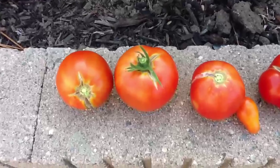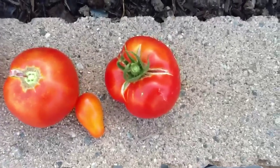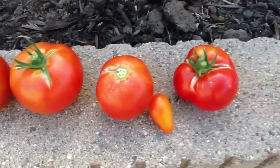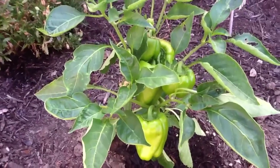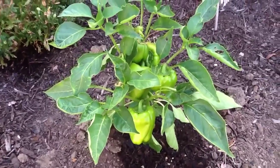Here are just a few of the tomatoes that I picked. They all have cracks on them but they're still really tasty, so I'm happy. I hope everyone else's garden is doing really well — thanks for watching, everyone. Take care, bye bye.